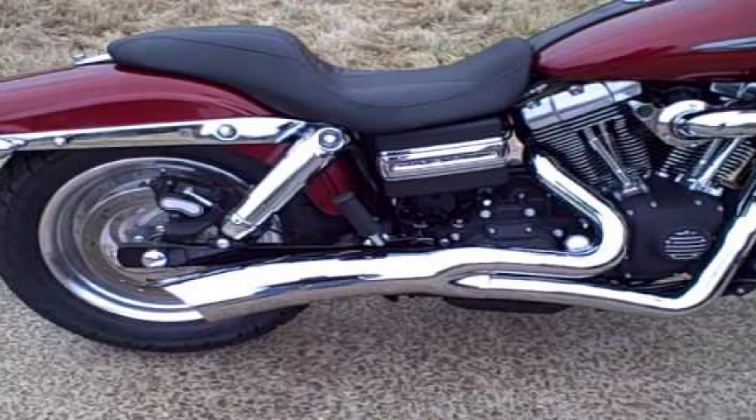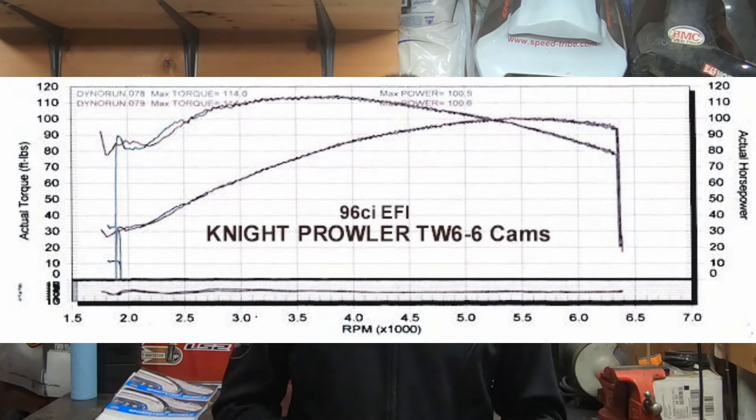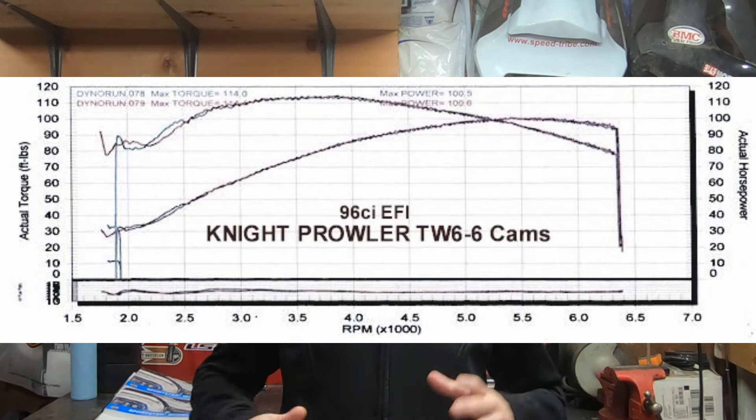If you go to a two-into-one exhaust on a 96, I know a lot of people don't like the sound, but two-into-one really makes the power. With a tune, high-flow air cleaner, and a two-into-one exhaust, you're looking at about 80 horsepower and 94 foot-pounds of torque. We really want to be at roughly 100 horsepower or above, and around 110 foot-pounds of torque.